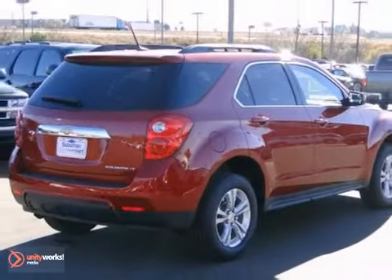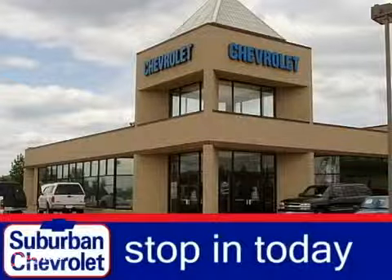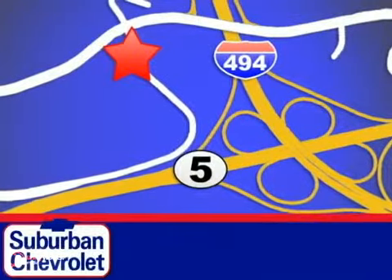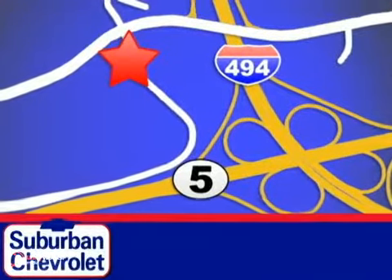Love to have you take it for a test drive. Stop in today for a no-obligation test drive and shop over 16 acres of inventory. We are conveniently located in Eden Prairie at Highway 494 and Highway 5.